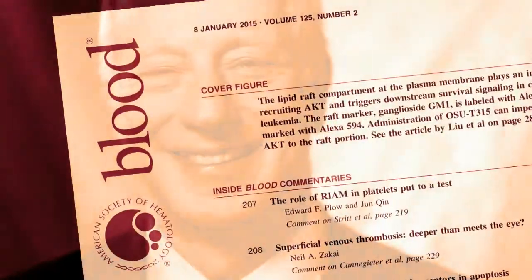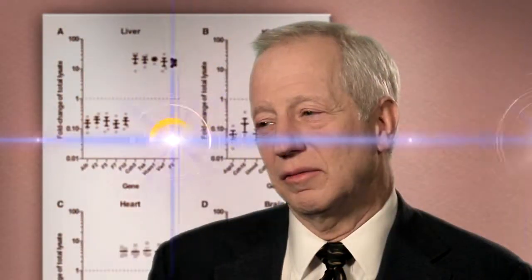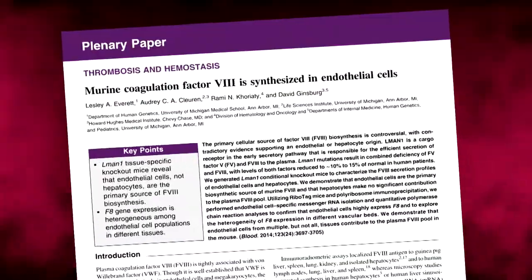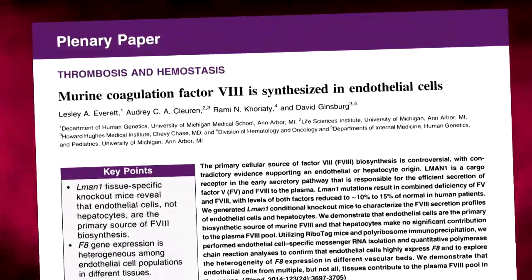My name is David Ginsberg. I'm in the Howard Hughes Medical Institute at the University of Michigan. Dr. David Ginsberg has contributed numerous articles on thrombosis and hemostasis for Blood. My major focus of my research and clinical activity is the genetics of inherited bleeding and blood clotting problems. This particular paper focuses on the cellular origin of factor VIII.